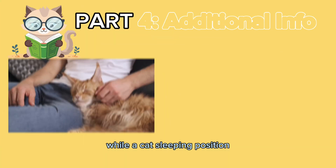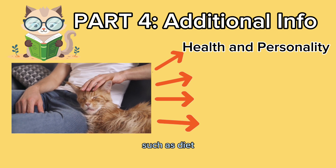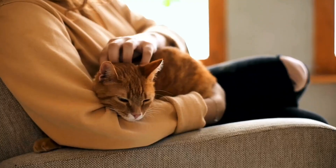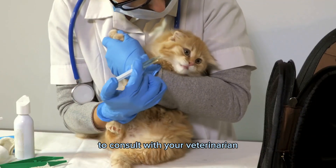It's important to remember that while a cat's sleeping position can reveal information about their health and personality, it's not the only factor to consider. Other factors such as diet, exercise, and overall health can also play a role in a cat's sleeping patterns. If you have any concerns about your cat's sleeping patterns or behavior, it's always a good idea to consult with your veterinarian.